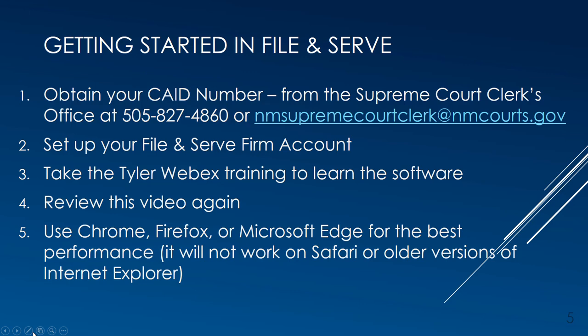Are you already a File and Serve user? If so, you will continue to log in using your existing File and Serve account for Bernalillo County Metropolitan Court cases. Are you new to File and Serve? After watching this video, visit the eFiling webpage on the Courts website and follow the instructions in the Getting Started in File and Serve section.